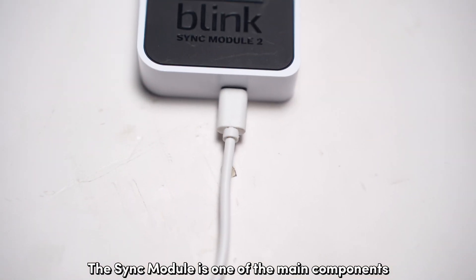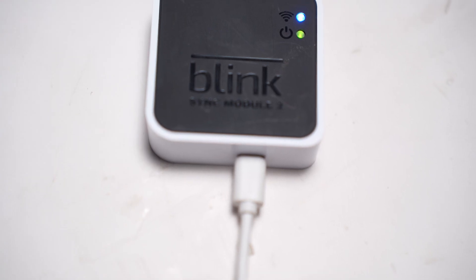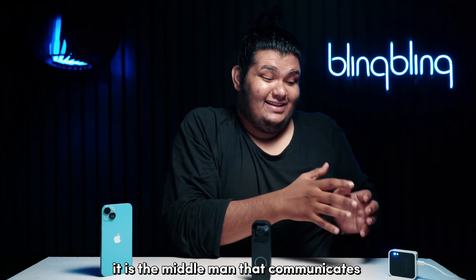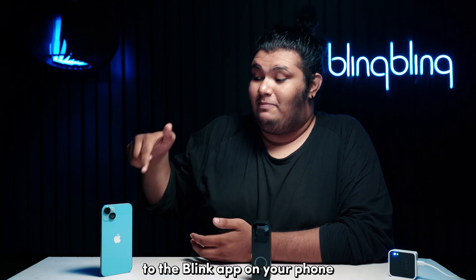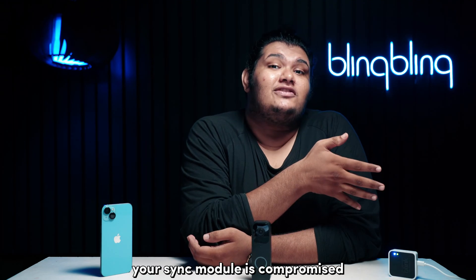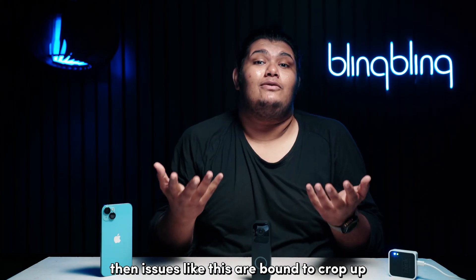The sync module is one of the main components responsible for the communication between your Blink doorbell and the Blink app on your phone. It is the middleman that communicates with the Blink servers to relay the events that your camera has captured to the Blink app on your phone. So if the proper functioning of your sync module is compromised, then issues like this are bound to crop up.